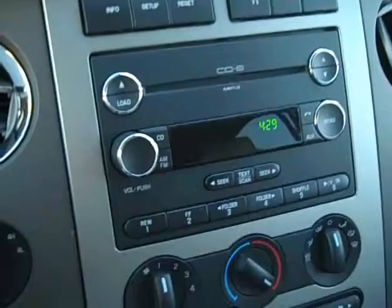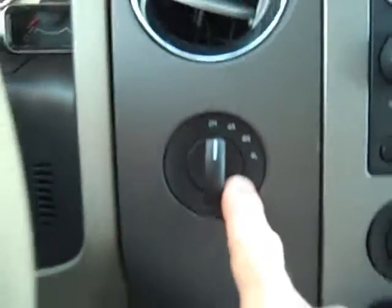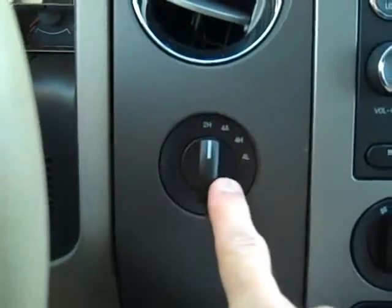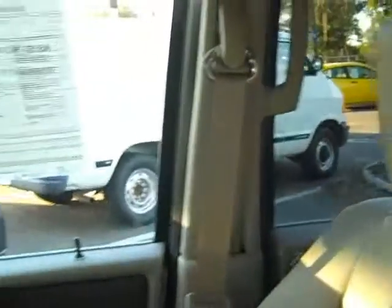Six-disc CD changer, AM, FM stereo, climate control right here. This is a four-wheel drive Expedition, and you can select from two-wheel drive to four-wheel drive right here. Automatic transmission, nice cupholders. Has not been smoked and very clean.